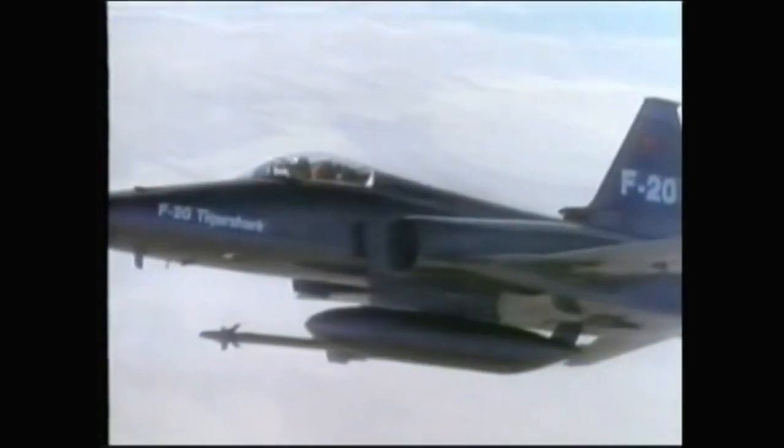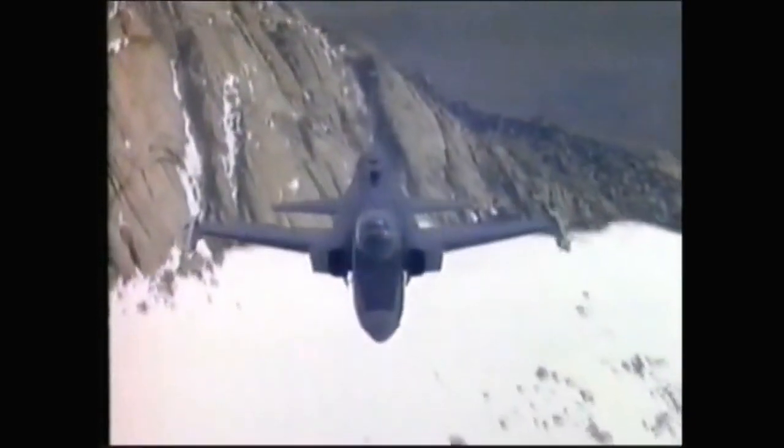Success with the F-5 series persuaded Northrop in the mid-70s that there was a world market for a radically upgraded version of the aircraft. Thus was born the Tiger Shark, first known as the F-5G, but later retitled the F-20.